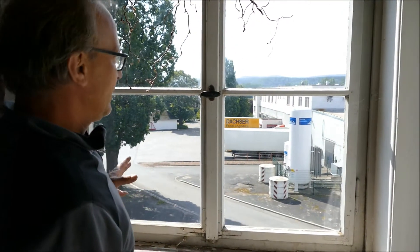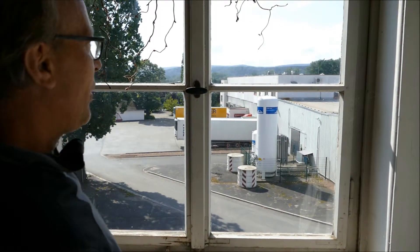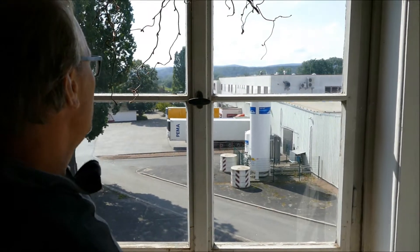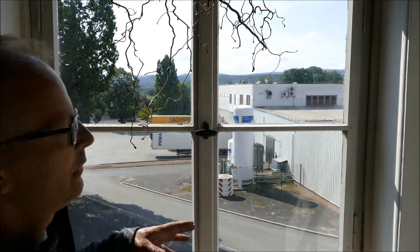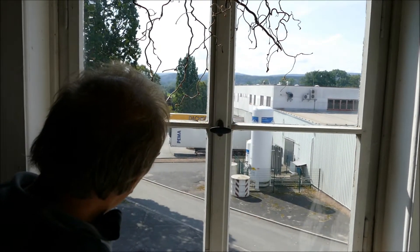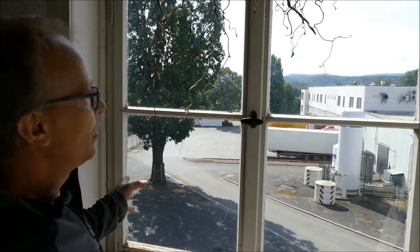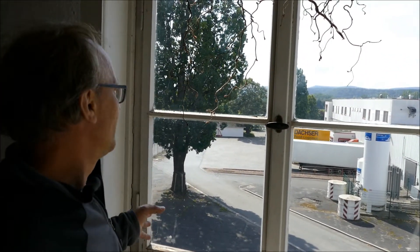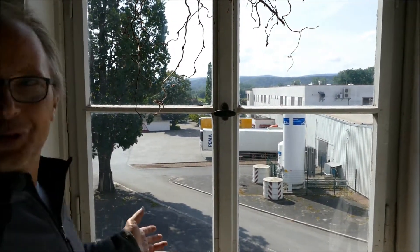Hier war also der ehemalige Lustgarten der Landgrafen – muss eine sehr schöne Parkanlage gewesen sein. In der DDR-Zeit hat man hier einen neuen Komplex der Wurstfabrik aufgebaut. Es sind noch ein paar Bäume vorhanden, aber das ist eine ganz traurige Geschichte – man hat einfach mit dem Park nichts anzufangen gewusst.